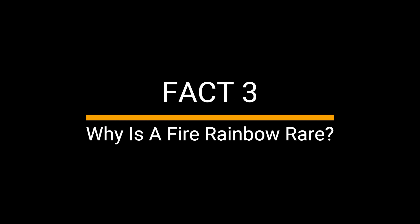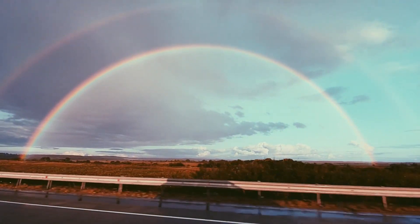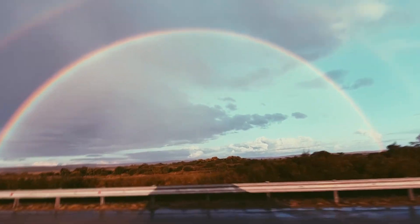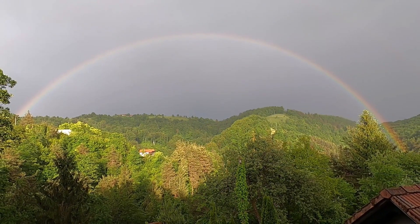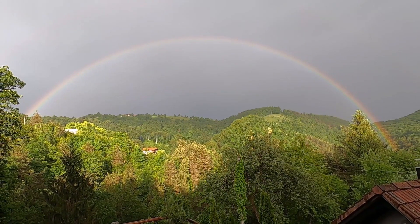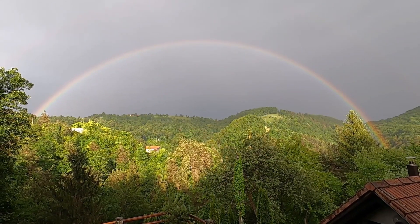Fact 3: Why is a fire rainbow rare? The circumhorizontal arc is a rare phenomenon. The cirrus cloud formations, and sun being at the correct angle, and the hexagonal ice crystals being arranged in the perfect way is quite unusual. Nature has no set methods for this, and hence, a circumhorizontal arc may only appear through sheer coincidence.